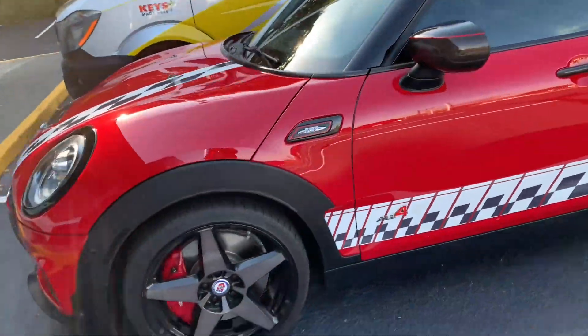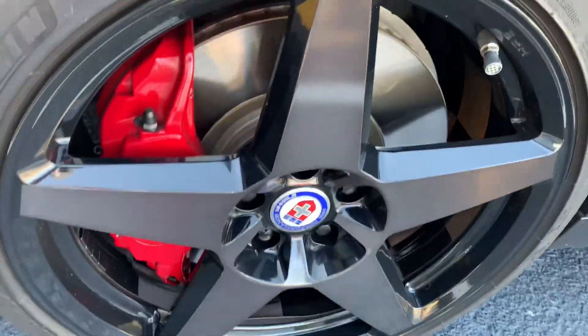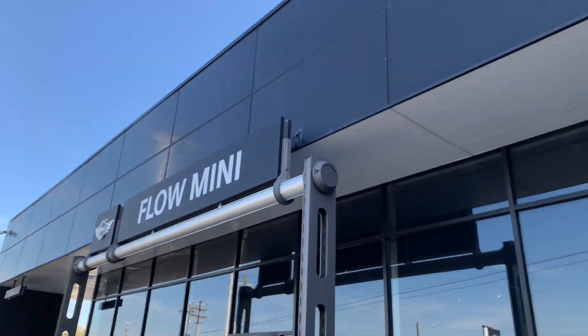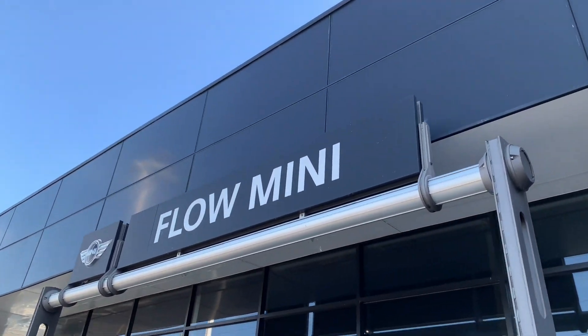It is spectacular. Look at those wheels. It's going to a company called Flow Mini. This is cool. They're loving it.